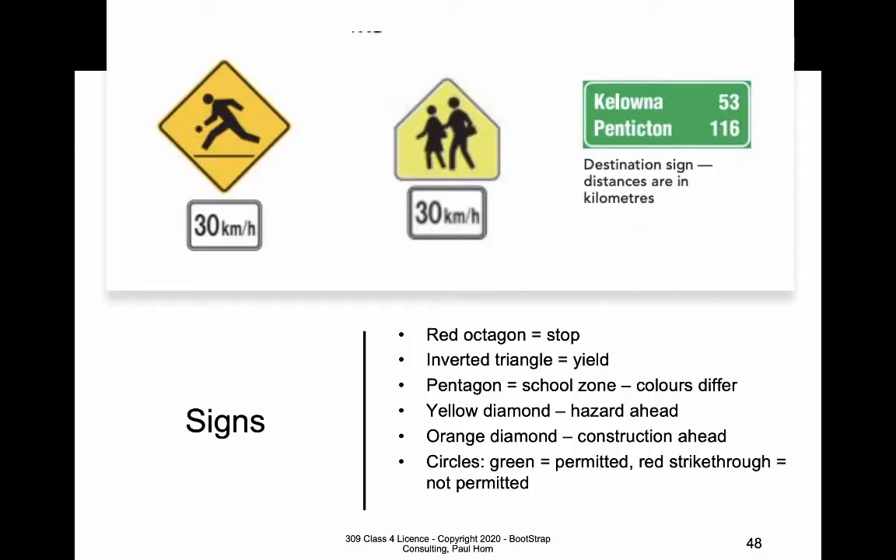Some signs are universal. No matter where you go in the world, a red octagon means one thing and one thing only: stop — even if you don't recognize the printing on the sign. And an upside-down triangle, usually in yellow, means yield.